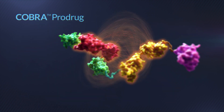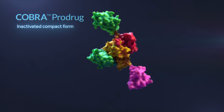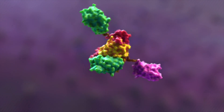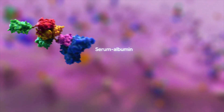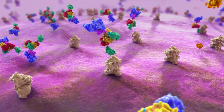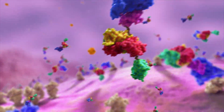This forces the domains to interact with each other, leading the molecule to fold into an inactivated compact form. After administration via IV infusion, COBRAs bind to serum albumin, extending their half-life. COBRAs can interact with healthy tissue but remain inactive prodrugs due to limited local protease activity.